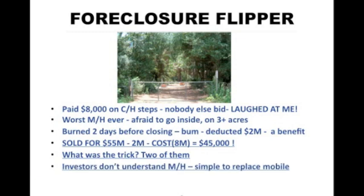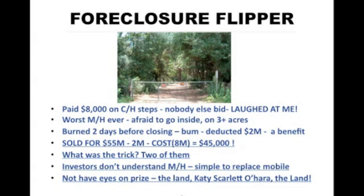There were two reasons. Number one: most investors do not understand mobile homes and there's less competition. They looked at the mobile home, saw what a disaster it was, and ran for the hills. I looked at it and saw that I could just get rid of that mobile home — throw it away for about a thousand dollars — replace it with a used mobile home for about ten thousand dollars and still make a profit. The second trick was that other investors didn't look at the real value, which was the land. It was on three acres of beautiful land that was worth more than the $55,000 we sold it for. Remember from Gone with the Wind — 'the land, Katie Scarlett O'Hara' — that's the important thing.